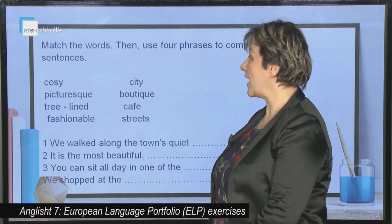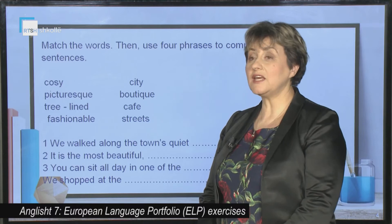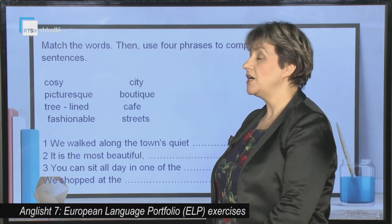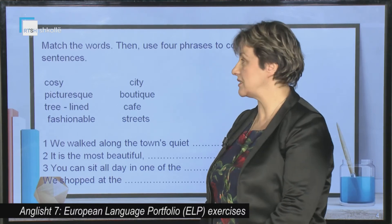Now, we have to match the words and then use them in the following sentences. The words should be matched in order to form the correct collocations.